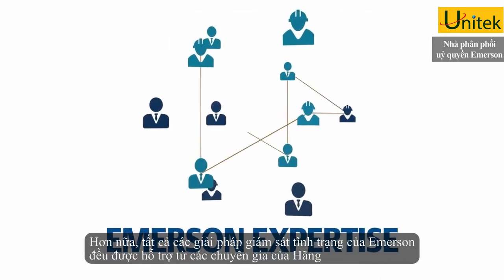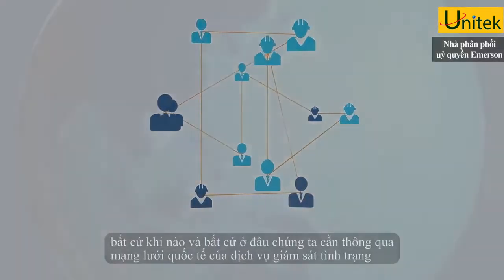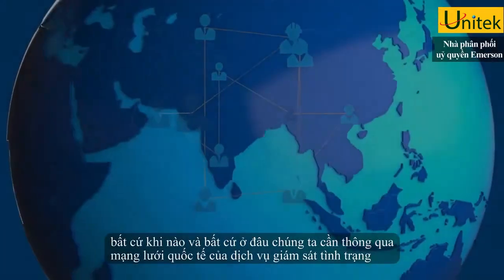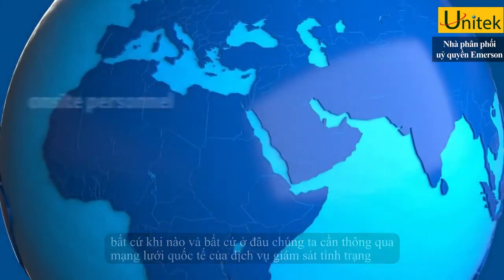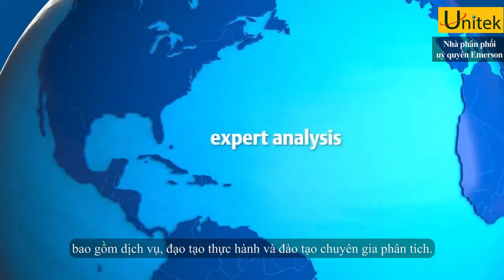Plus, all Emerson condition monitoring solutions are supported by Emerson expertise when and where you need it, through a global network of condition monitoring services including on-site personnel, hands-on training, and expert analysis.